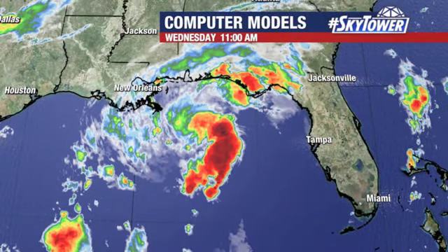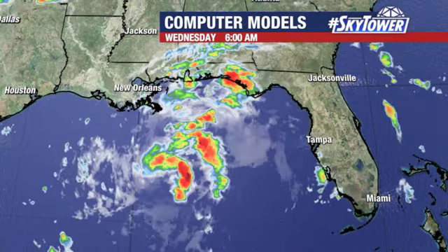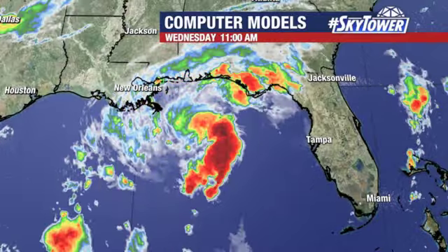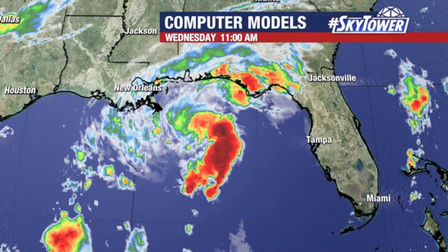First stop, we'll go into the Gulf of Mexico. You look at this area and you're probably saying, hey, wait a second — this looks a little bit better organized than what we saw yesterday working its way across the Gulf of Mexico. And you're right, because it is getting better organized.